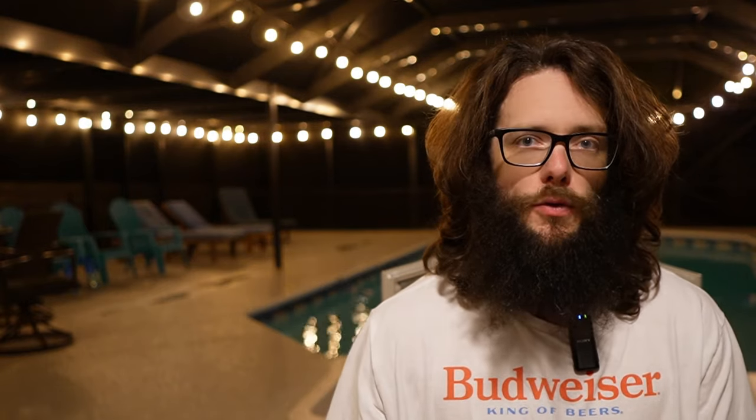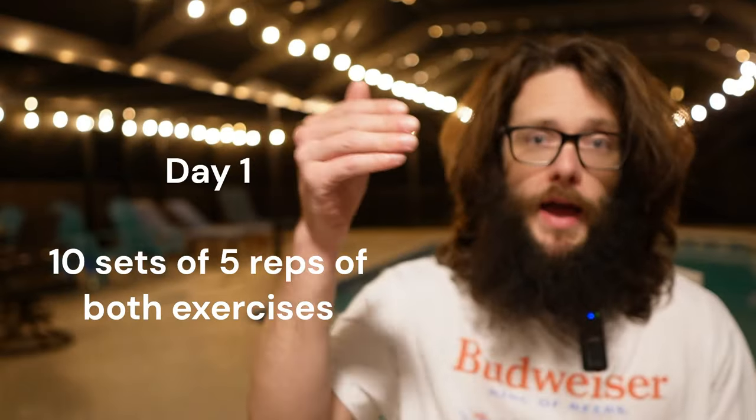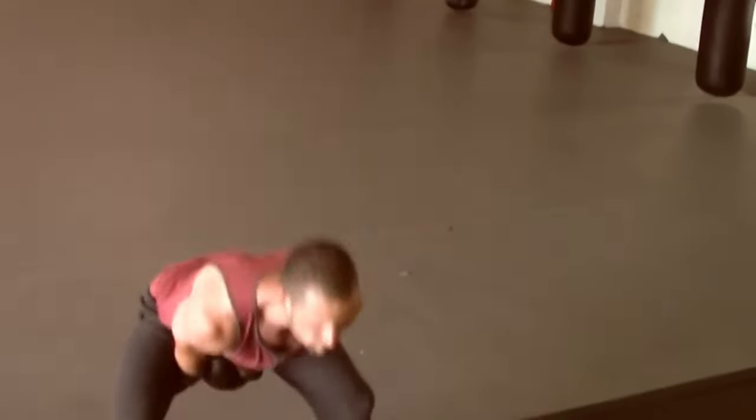Now let me give you the Prometheus Protocol — how to use these exercises to actually build muscle throughout the week. If you're a beginner, you'll perform these lifts two times per week. Day one: 10 sets of five reps of both double clean and press and front squat. Day two: five sets of 10 reps of both exercises. Intensity is critical. Whether you're doing five reps or 10 reps, you need to use a weight where you are right next to failure. These routines are excruciating, and if they're not, you're not going heavy enough.